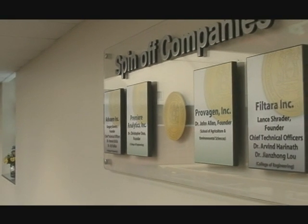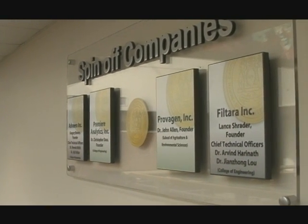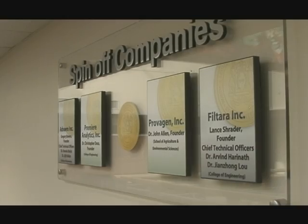Four spin-off companies have been formed: Vero, Premier Analytics, Provagen, and Filtar.